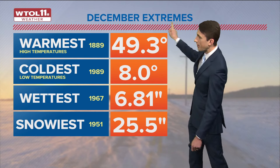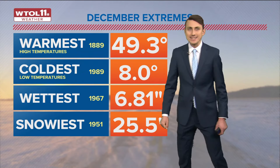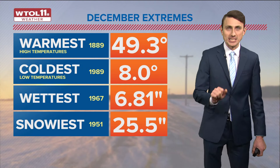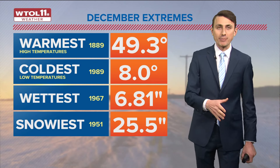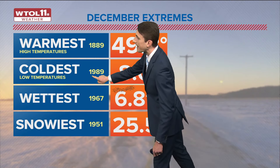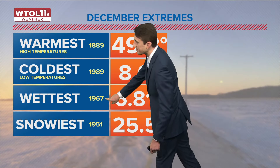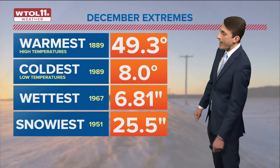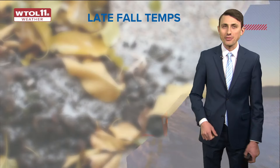Now I want to talk about some December extremes — those outliers on both ends of the spectrum. The warmest December on record, looking at daytime high temperatures, was in 1889 with an average high of 49.3 degrees. The weather observation equipment back then might not have been quite as precise, but it still shows just how exceptionally warm that December was. And it's a reminder that even with climate change, we still saw historically warm weather before climate change really started to exacerbate emissions. We still do see extreme cold even today — 1989 saw an average low temperature of eight degrees, making it the coldest December on record in terms of overnight lows. The wettest December was in 1967 with almost seven inches of liquid precipitation, including both rainfall and melted snow. The snowiest was 1951 with over two feet — 25.5 inches — during the month of December alone.